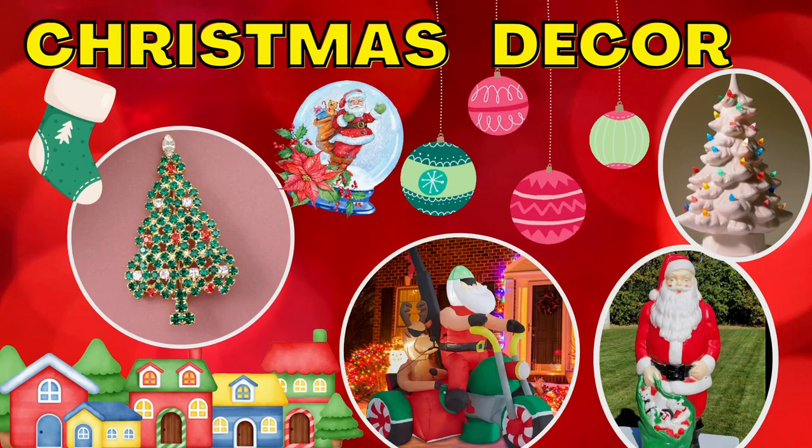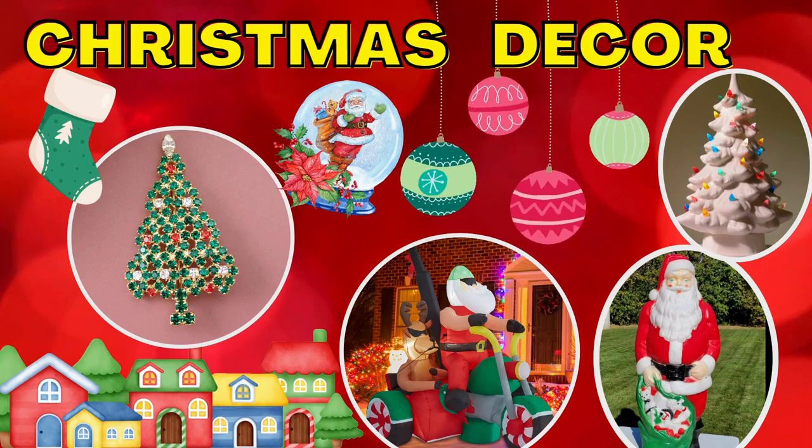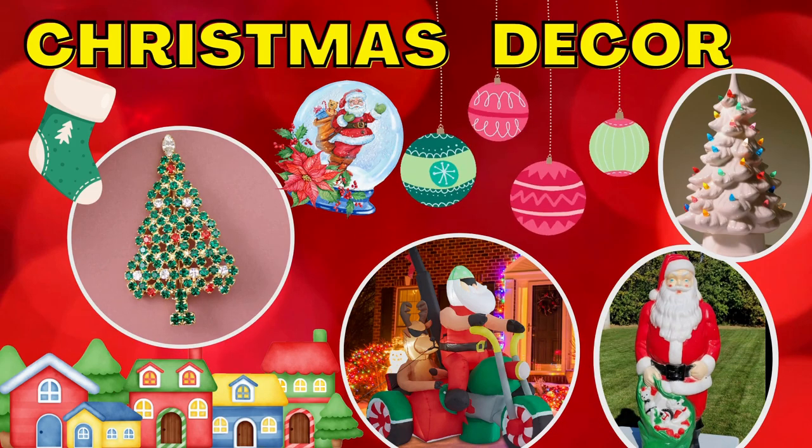Hi, welcome to the channel. Today we're going to take a look at Christmas decor. I'm focusing on a couple of categories and then I'm going to deep dive into ornaments. If you sell on platforms such as eBay, Poshmark, or Mercari, you're in the right place. I researched eBay for solds at $20, $30, and $50 in these categories, and we're going to learn together to figure out which ones are worth selling.